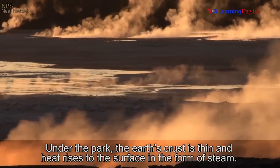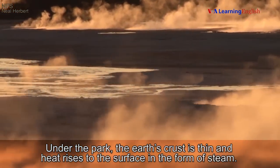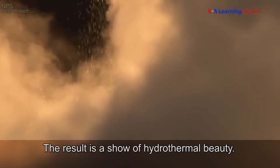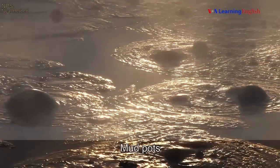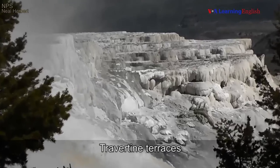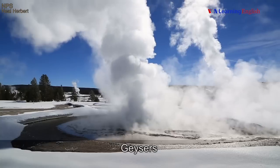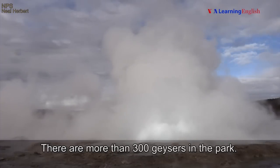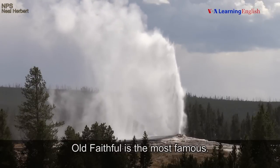Under the park, the Earth's crust is thin and heat rises to the surface in the form of steam. The result is a show of hydrothermal beauty: mud pots, fumaroles, travertine terraces, hot springs, and geysers. There are more than 300 geysers in the park. Old Faithful is the most famous.